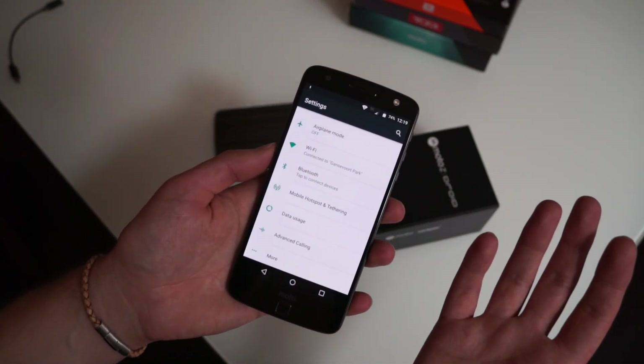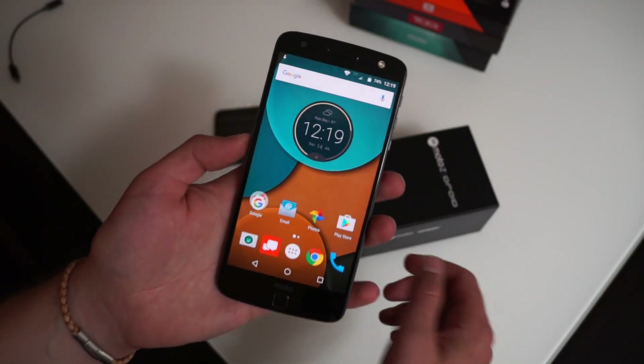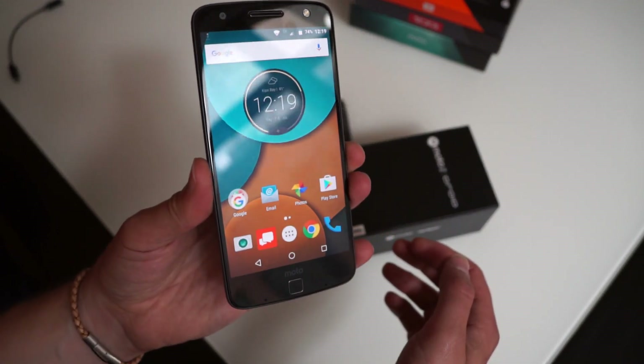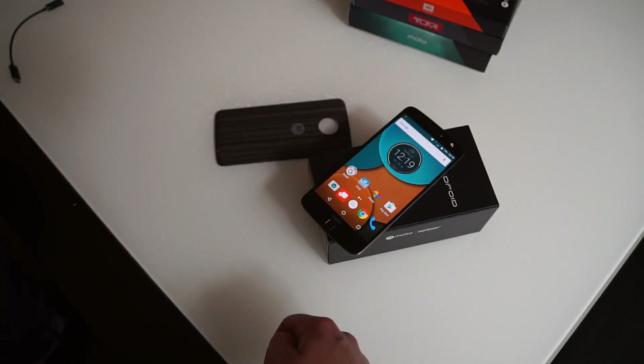They do have Moto Voice — so I'll say 'Okay Moto Z' and then it pops up and you can voice-command it and things like that. So anyway, just a mini software tour — if you guys have comments or questions let us know, otherwise we'll be back with more Droid Life. Peace.